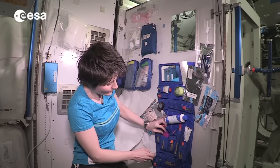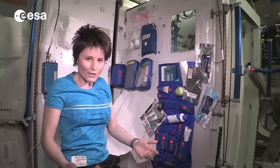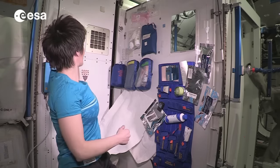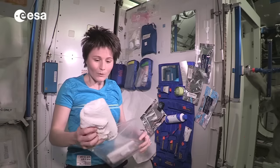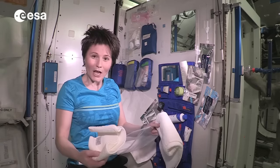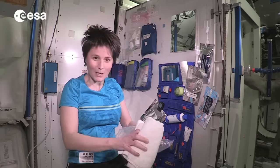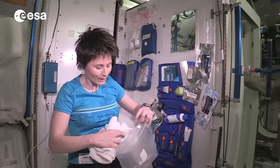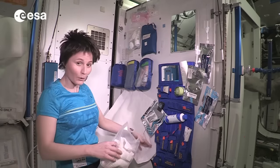deodorant. As far as towels are concerned, we cannot wash stuff up here, so we get a supply of towels. Every week we get a towel like this one and a smaller washcloth. I usually take my new ones out on Sundays, so it's not quite time yet. I'll put those back and for today I will use the ones I have already deployed for the week.